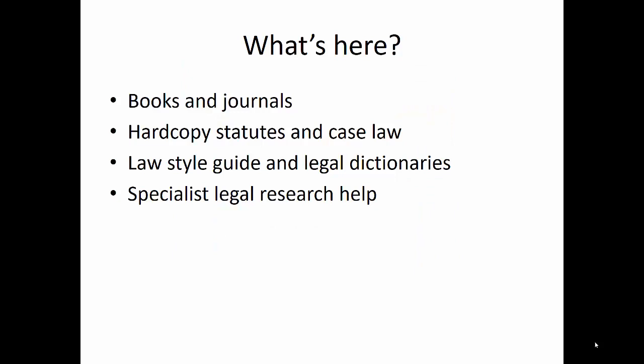So what does the Law Library have? We have books and journals. We have hard copies of statutes and case law. And also, we have things like Law Style Guides and legal dictionaries. As I said before, we do offer specialist legal research help — we don't actually offer legal advice because we can't. We're not actually lawyers; we're just librarians.